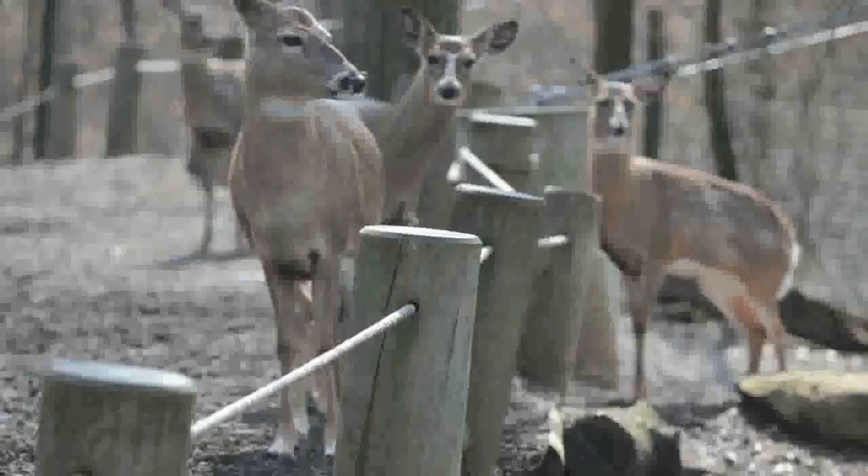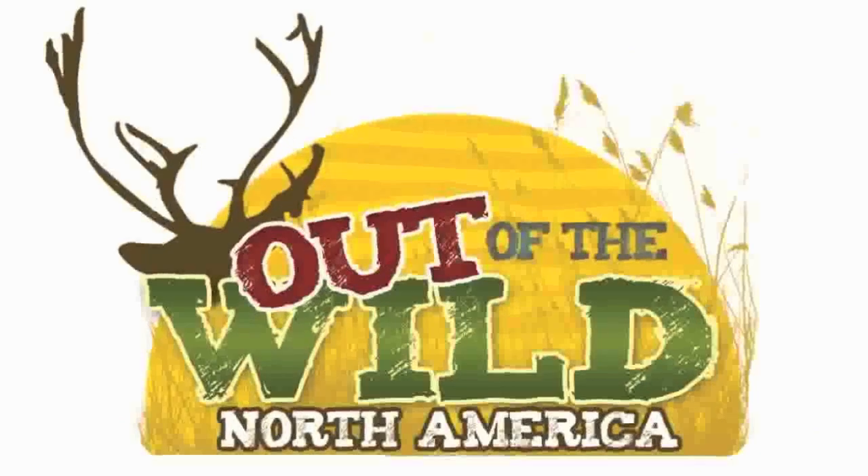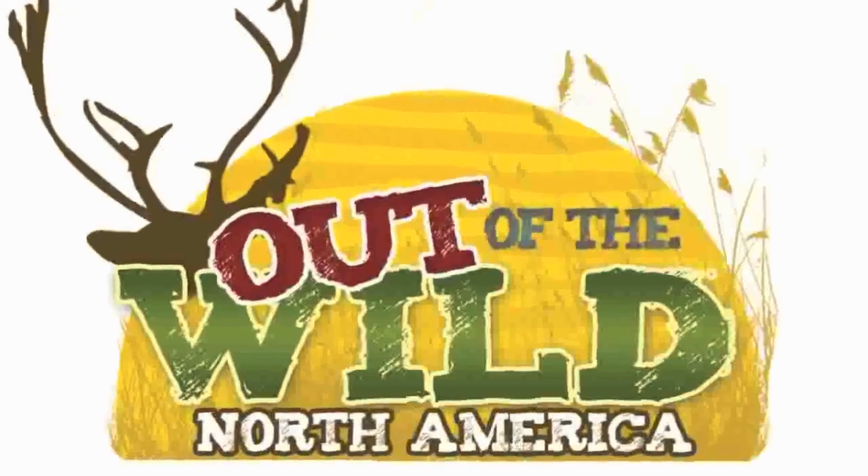Your daily walk in the animal kingdom. Learn about the fun and colorful fauna right in your backyard. This is Out of the Wild North America, a new animal featured every day in April.